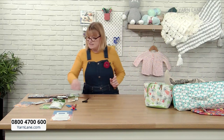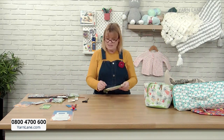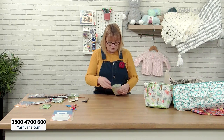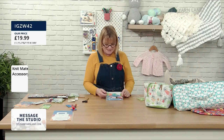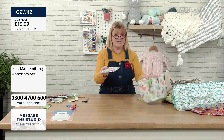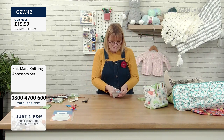I'm going to move on to one of these accessory kits. This is the Knitting Accessory Set. We've got a lot of these products individually as well, but I chose this set because it's all together, and it comes in a little zip purse so you can keep them all in there and pop it into your bag.